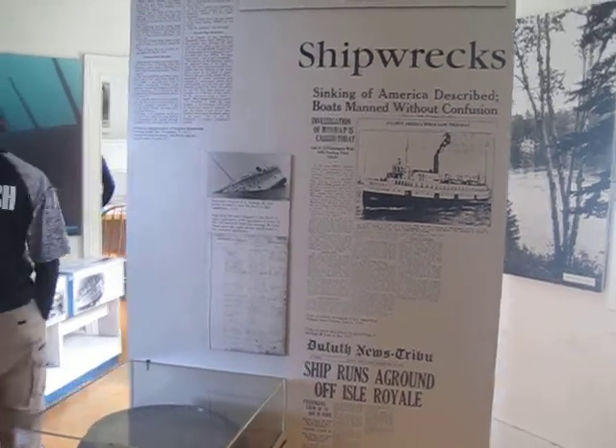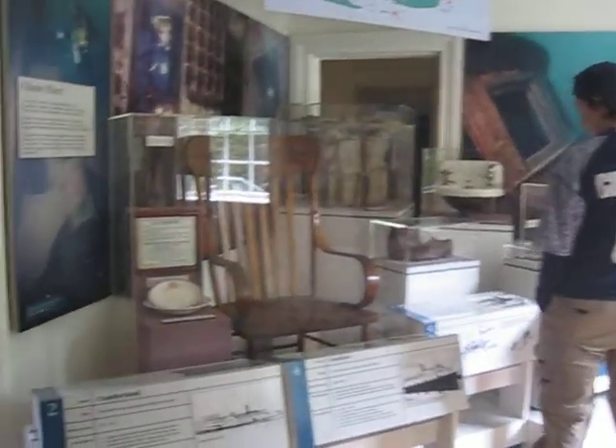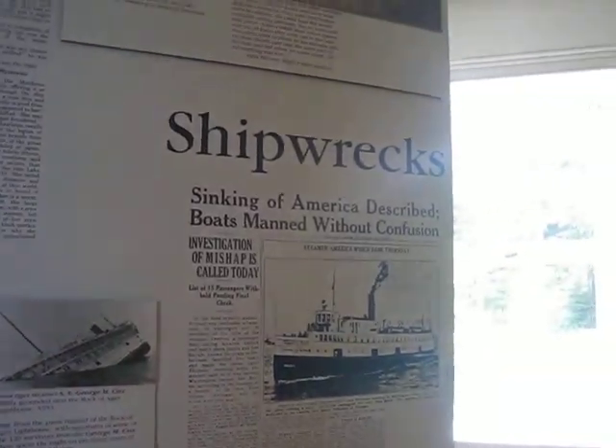It's pretty neat — look at all this stuff. The first thing you can see is it says 'shipwrecks' right there, so you know what this is mostly about.